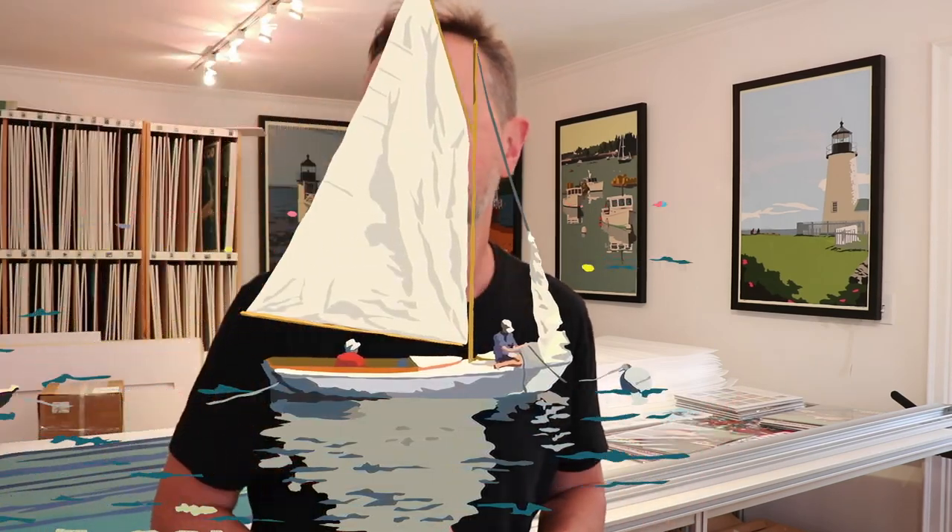Hey, this is Alan Claude. I'm a graphic artist. I've been doing this for the past 10 years — poster style, lighthouse, coastal scenes, inspirational prints and things of that nature.